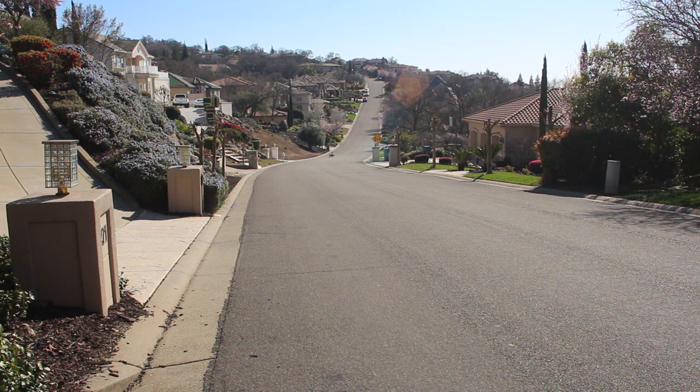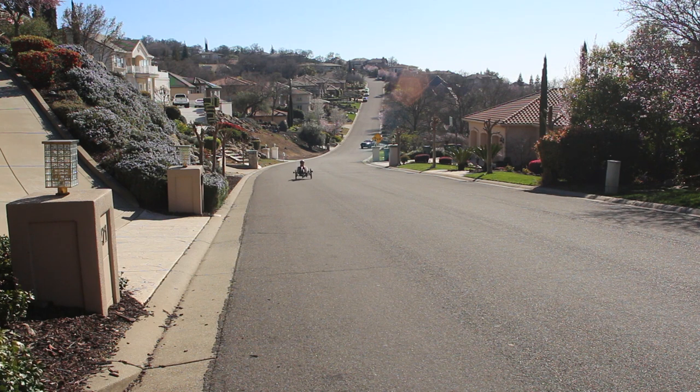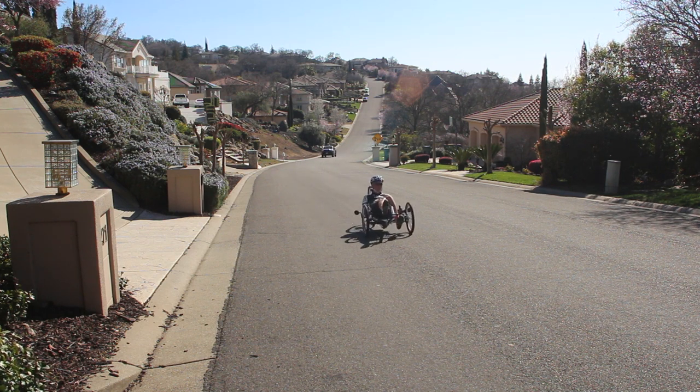Now we just have to figure out a way to experience those thrilling descents while avoiding those pesky uphill climbs! Hey, whatever you ride, get out there and have a good time. Thanks very much for watching and we will see you next time. Bye bye!